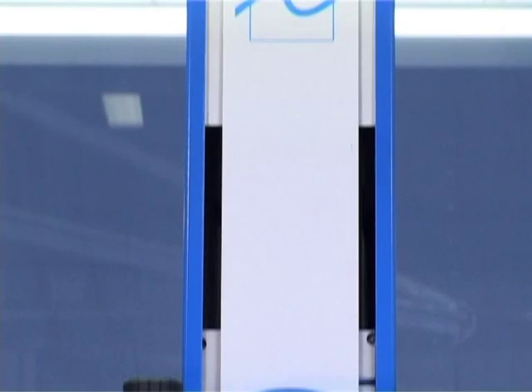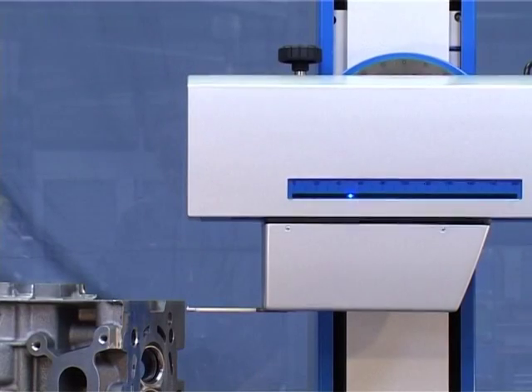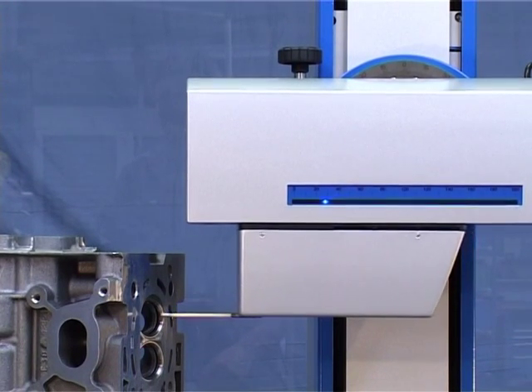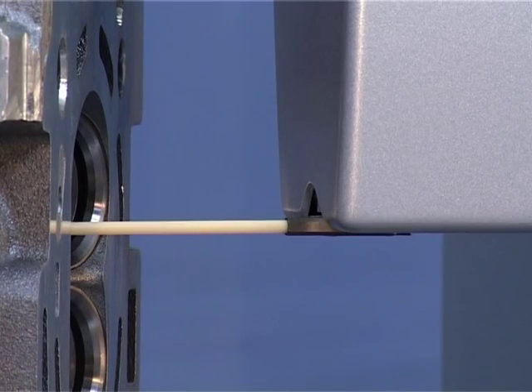The measuring column is of extremely stable design and has a specified straightener's guide of 0.5 µm per 100 mm. This means that the traverse unit is guided very precisely and cannot tilt, which is particularly important for measuring parallelisms or when positioning the probe tip precisely in small bores.